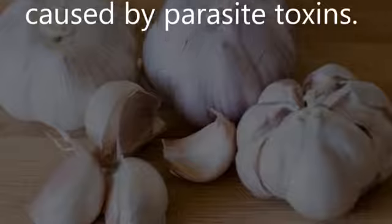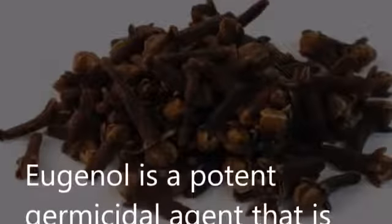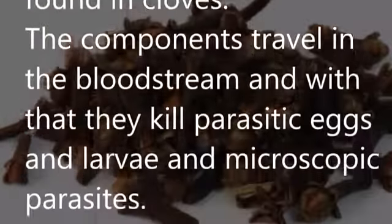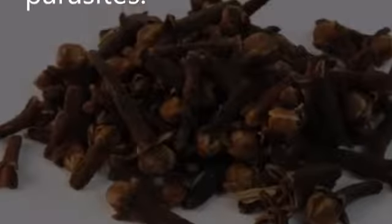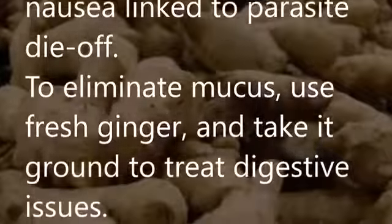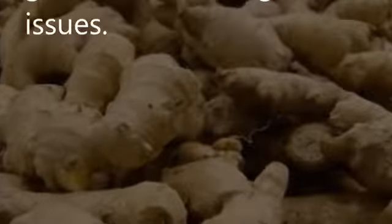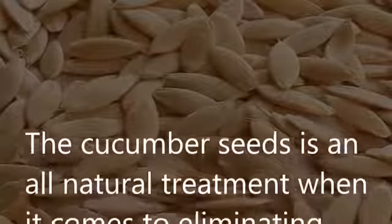Cloves: Eugenol is a potent germicidal agent found in cloves. The components travel in the bloodstream and kill parasitic eggs, larvae, and microscopic parasites. Ginger: It helps digestion and boosts circulation, and also treats gas and aids in parasite die-off. To eliminate mucus, use fresh ginger or take it ground to treat digestive issues.